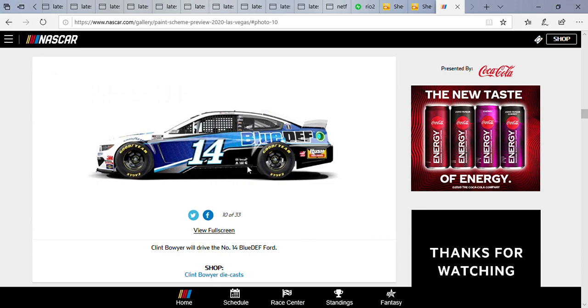If I ever come across this diecast I'm going to get it, including that Peak one he ran last year — that blue and black one — I'm going to try and get that one if it becomes available.